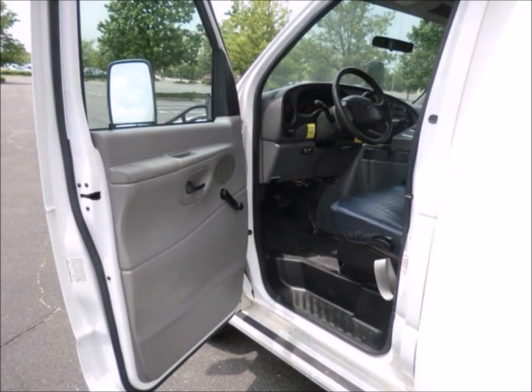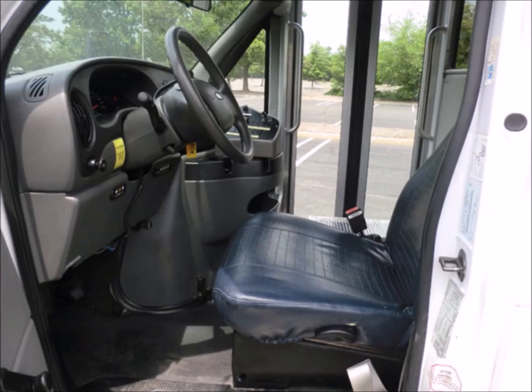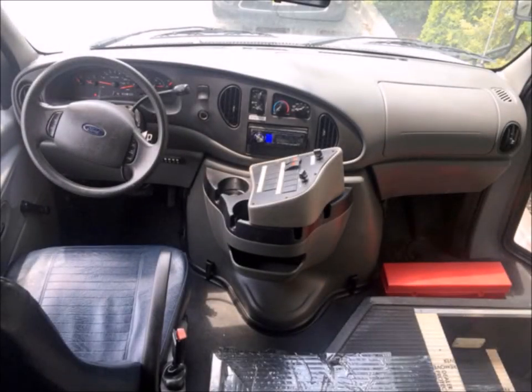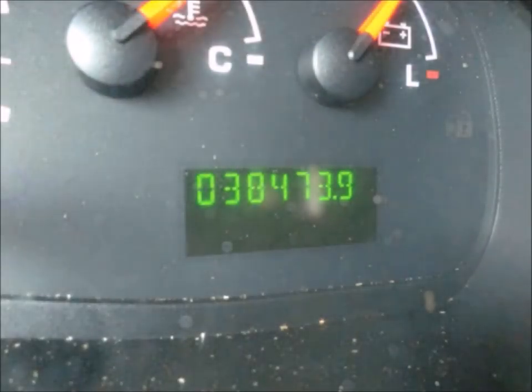The bus has anti-lock brakes and has been thoroughly reconditioned, checked, and road tested. It is very clean, fully equipped, and ready for use. It features cruise control plus tilt wheel, and has 38,473 miles on it.